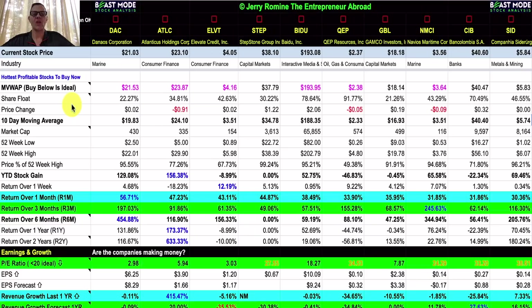Let's dive into the beast mode stock analysis for some side-by-side comparisons. We're covering the hottest profitable stocks to buy right now. These stocks have been on fire the last month with an average return over one month of 39.43%, and you're going to notice they're all very low PE ratios. So this is really rare — I'm going to take my time going through this to show you a few things today.